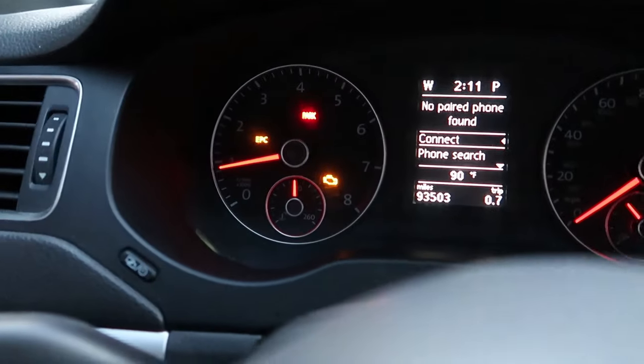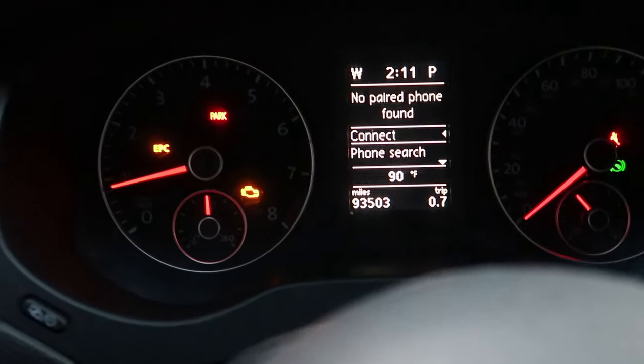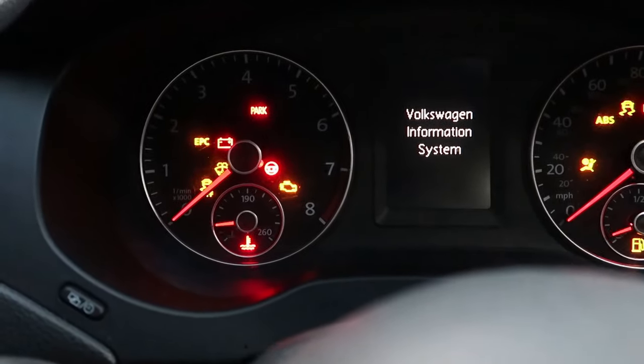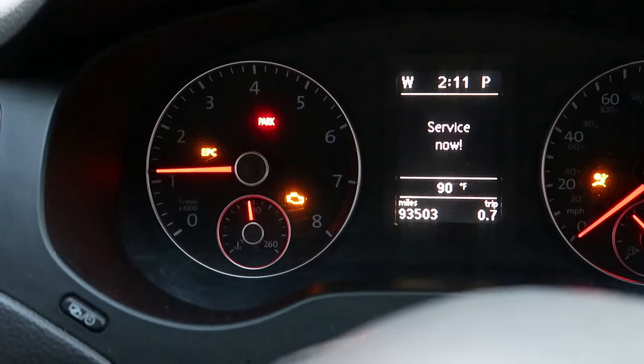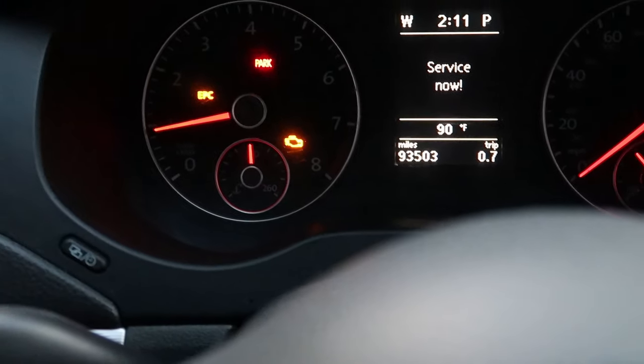I'm back — we still have the check engine light and the EPC light. I'm gonna cut the engine off and start it back up and they should go away. All right, so that didn't go the way I wanted it to. I'm gonna have to plug in my OBD reader and find out what this is.